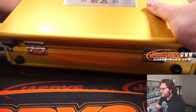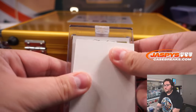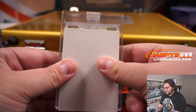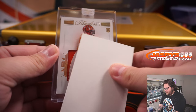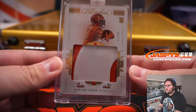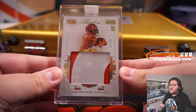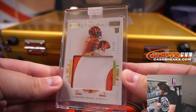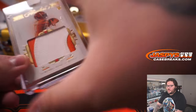Let's grab this second one. Card two — 17 out of 25, two-color patch, Jamar Chase. The Bengals were in that San Francisco R&B group, so spot seven going to Matthew S. with a straight-up spot. Matthew, congrats — Jamar Chase two-color patch heading your way.